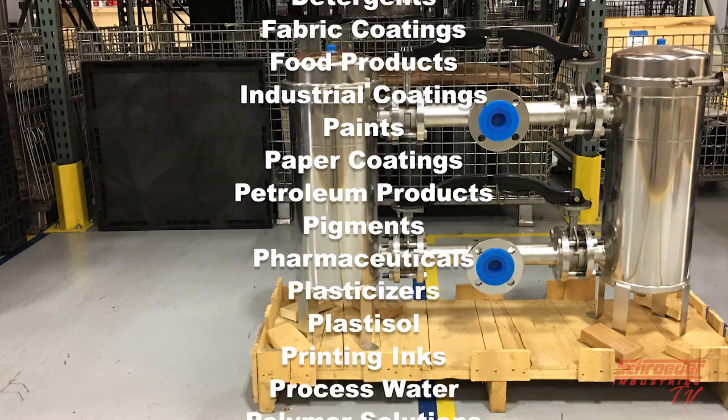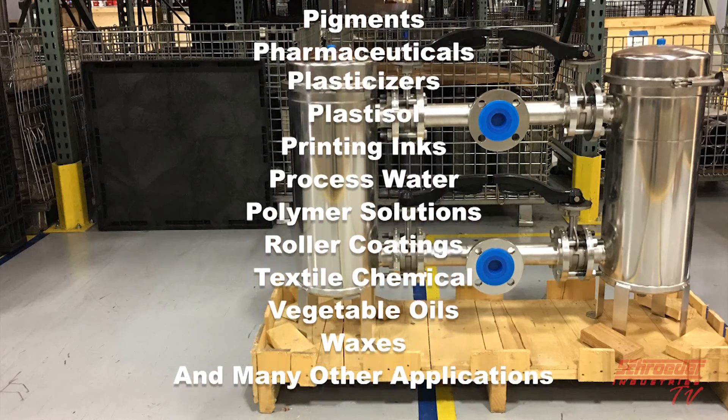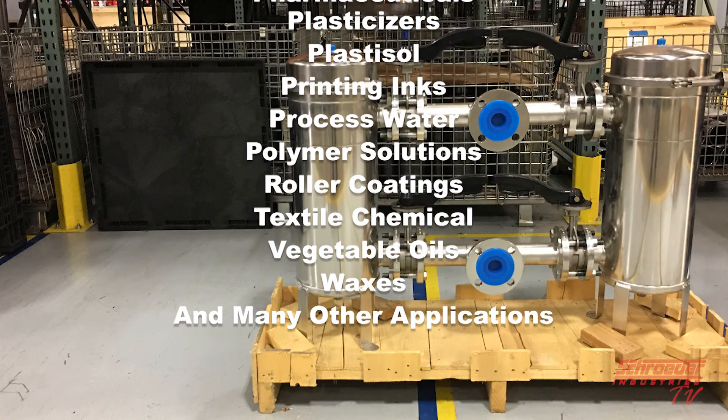Additional applications include paper coatings, petroleum products, pigments, pharmaceuticals, plasticizers, printing, process water, polymer solutions, rolling coatings, textile chemicals, vegetable oils, waxes, and many other applications.